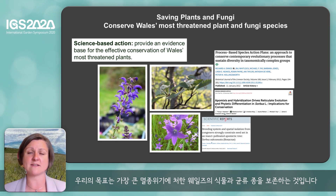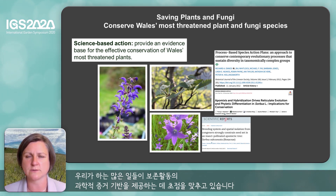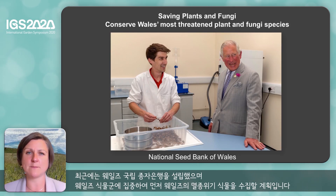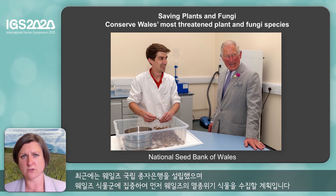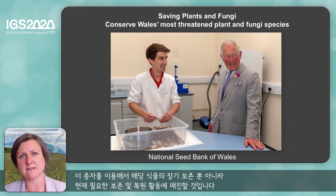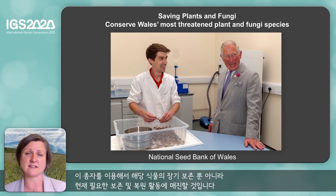We aim to conserve some of Wales' most threatened plant and fungi species. A lot of the work we do concentrates on providing a science evidence base for conservation action. We also do practical conservation work where we reintroduce species which have become critically endangered or extinct in the wild within Wales. We have recently established the National Seed Bank of Wales. We will concentrate on the Welsh flora, first collecting the threatened plants of Wales and then gradually extending until we have the whole of our Welsh flora safeguarded within our seed bank. We're committed to using those seeds both for their long-term conservation but also for conservation and restoration activities as they are needed now.